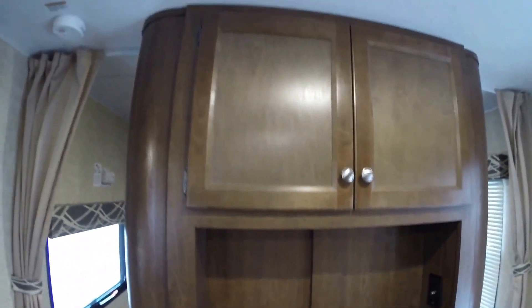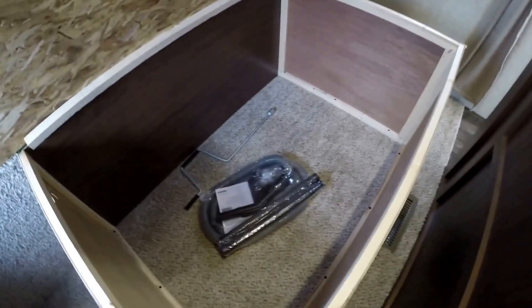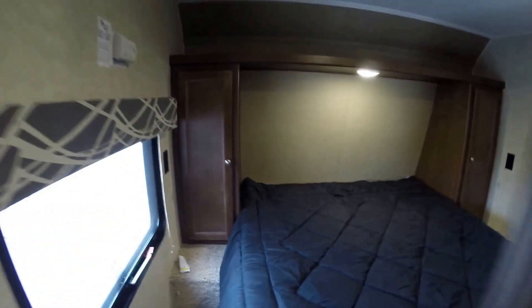Nice spot for a TV. And then you've got your master bedroom with lots of storage and two windows. I'm just going to lift this up so you can see the storage underneath — and that's your central vacuum attachments right there.